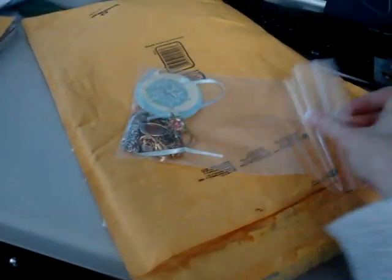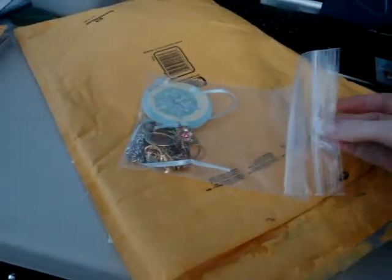The only thing that I'm missing are the cupcakes. Yay! Thanks, Grandma! And then it looks like she found some jewelry that she thought I could use as charms on my minis.